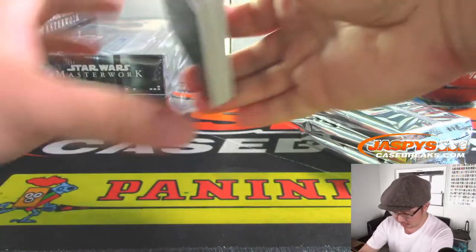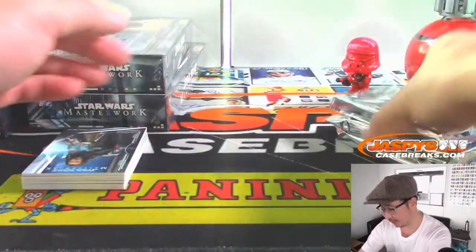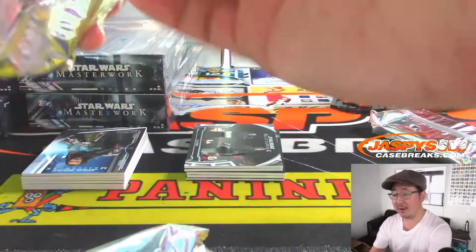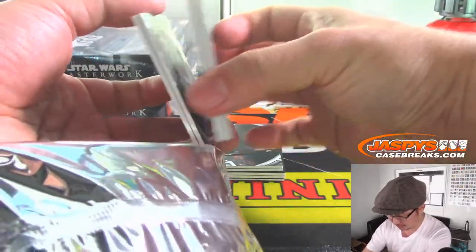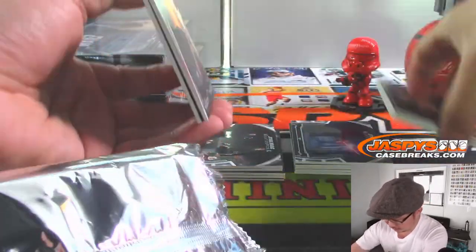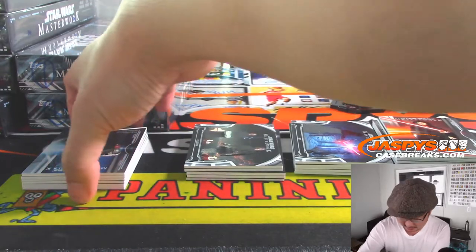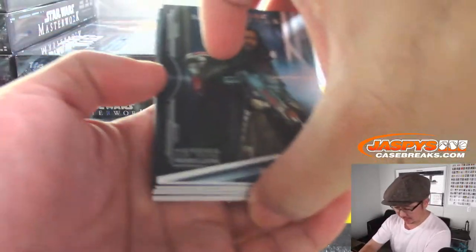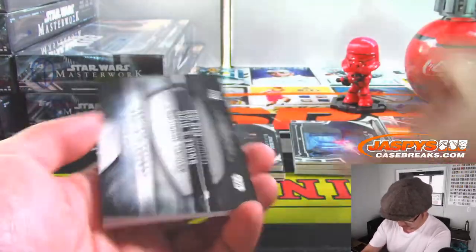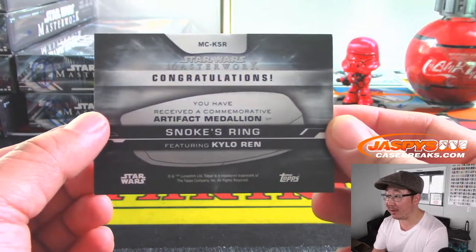Let's do this. The Mandalorian has been great - everyone should get that. Nice stuff here. We've got - ooh - Kylo Ren, and that apparently is Snoke's ring, an artifact medallion. That's pretty cool.